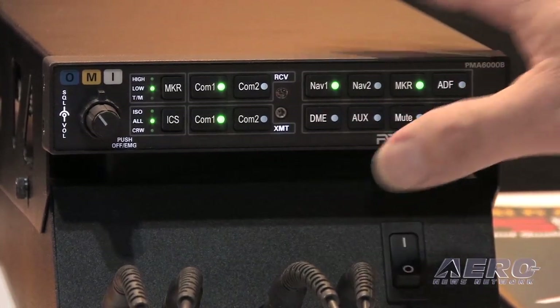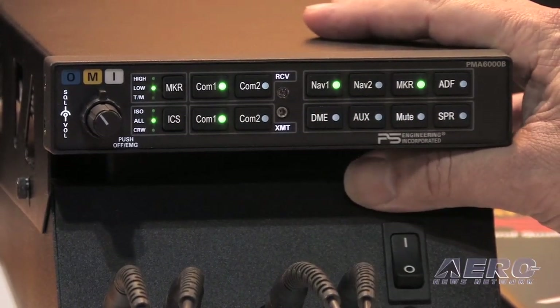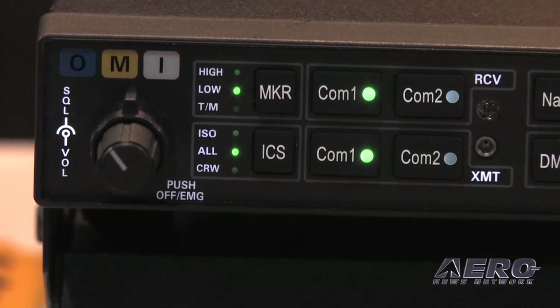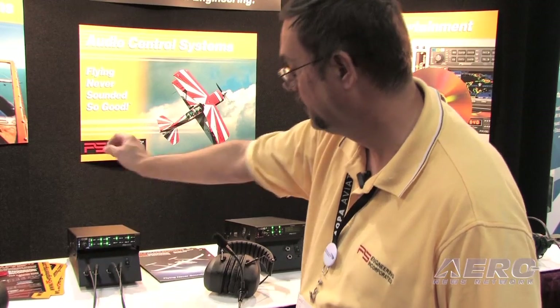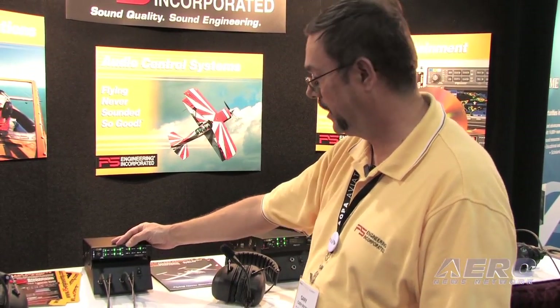One of the things that PS Engineering pioneered in this industry is the split-com mode, where we can put the pilot on comm 1 and the co-pilot on comm 2. The nice thing about the 6000B is we don't have a separate button for that — just push the two buttons at the bottom, and now the pilot's on comm 1 and the co-pilot's on comm 2. That's giving a better crew resource management.